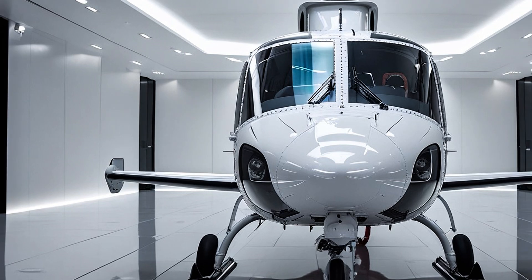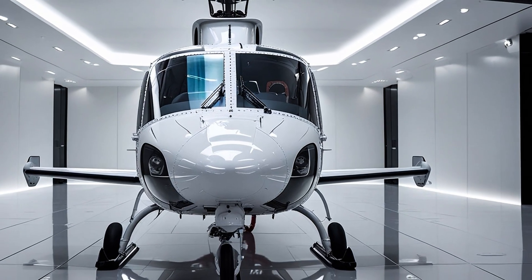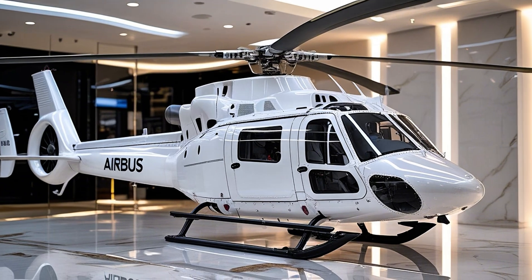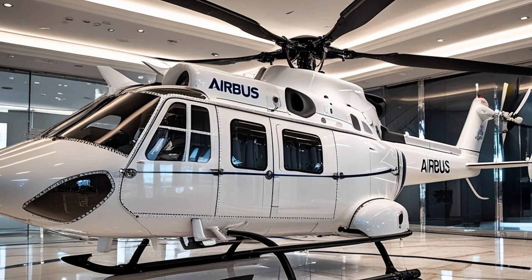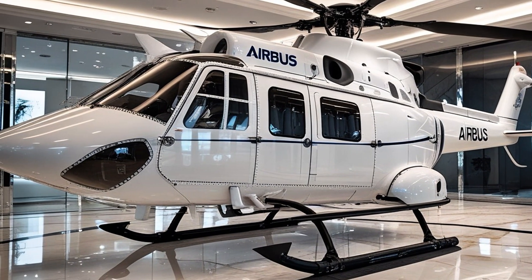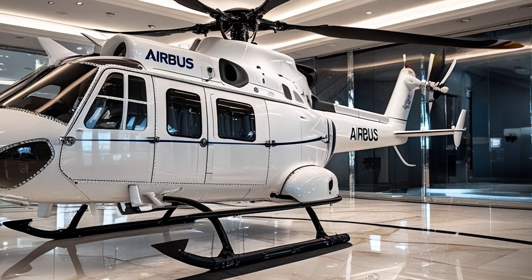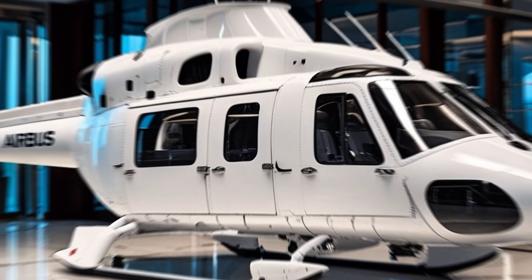Cruising comfortably at speeds around 140 knots — approximately 259 kilometers per hour — the H-135 isn't just fast, it's efficient. It offers a range of around 342 nautical miles, or 633 kilometers, which puts many remote locations within easy reach. Whether transporting a medical team to a rural emergency, carrying executives between city centers, or providing reconnaissance in military operations, the H-135 is built to get there quickly, safely, and reliably.